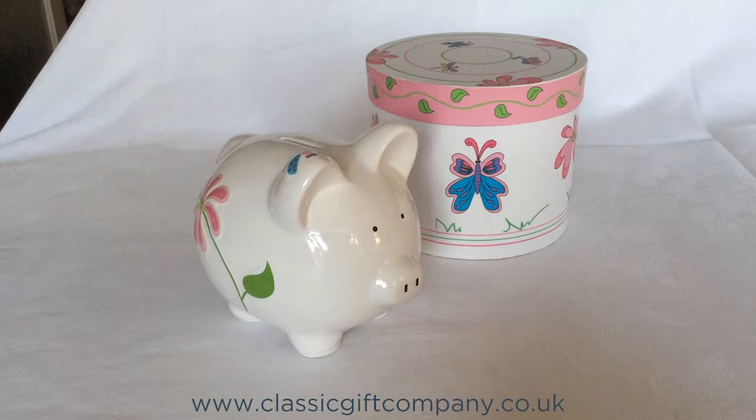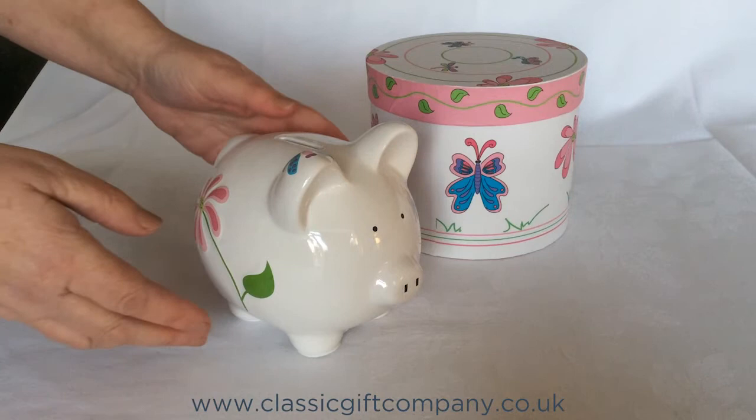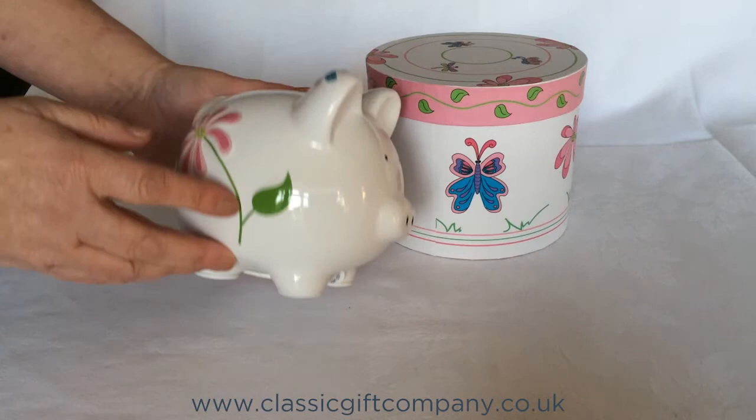And when you want to get your money out, there's no need to break open your lovely piggy, as there's a bung underneath so that you can access your savings easily.